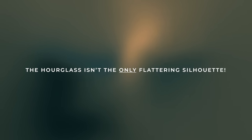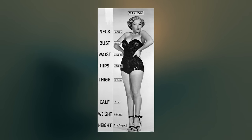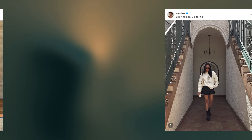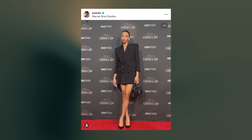The hourglass shape is not the only flattering silhouette. I think women are socialized to view hourglass shapes as the ideal, but you can absolutely create visually interesting and balanced silhouettes without trying to force your body into an hourglass shape — just my two cents.